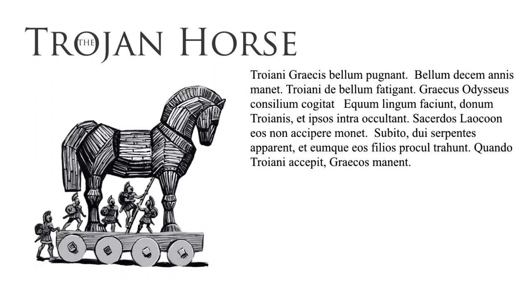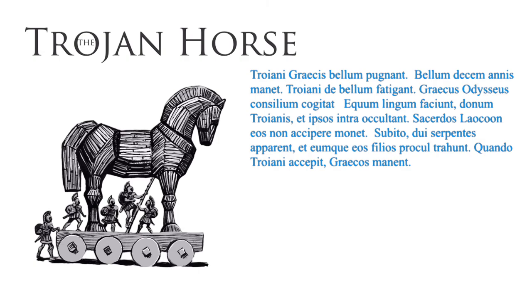Then try this passage on the Trojan horse. Troiani Graecis bellum pugnant. Bellum decem annis manet. Troiani de bello fatigant. Graecus Odysseus concilium cogitat. Equum lignum faciunt. Donum Troianis. Et ipsos intra occultant. Sacerdos, Laocoon, eos non accipere monet. Subito duo serpentes apparent. Et eumque eos filios procul trahunt. Quando Troiani accepit, Graeci manent.